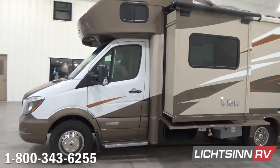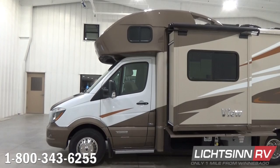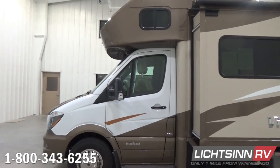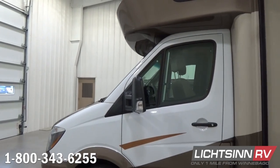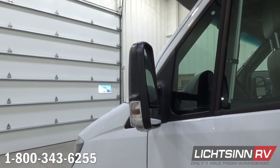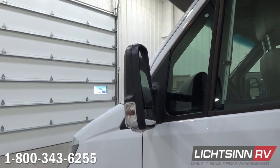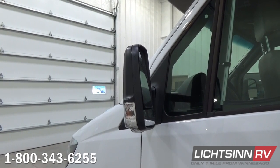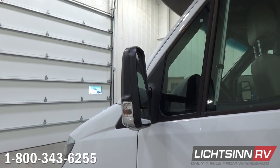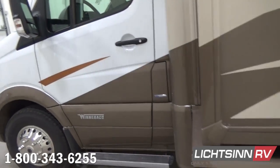To the side, we include aluminum extruded assist steps, handcrafted in Forest City, for ease of access into the cab area. We include turn signal indicators in each of the side mirrors, the top two-thirds of which are powered and heated. The lower one-third includes convex wide-angle parabolic technology. We also include stainless steel wheel liners over the steel wheels, mud guards, and side assist steps.